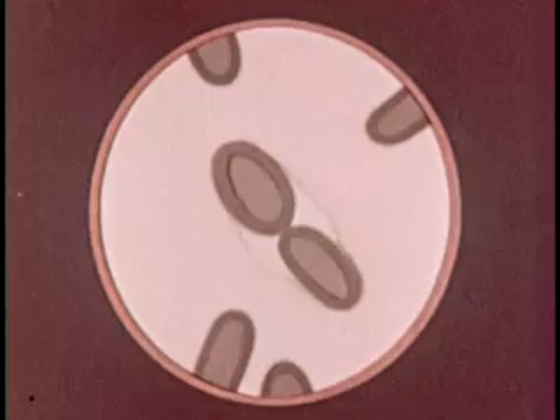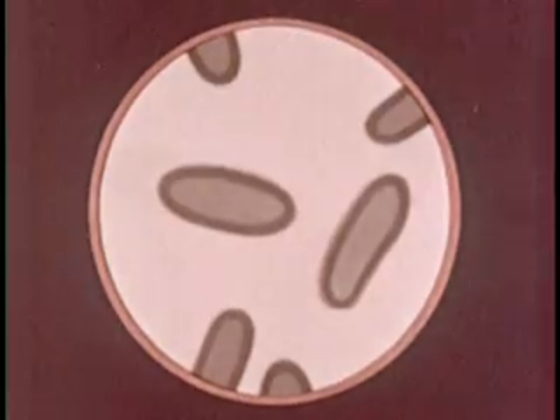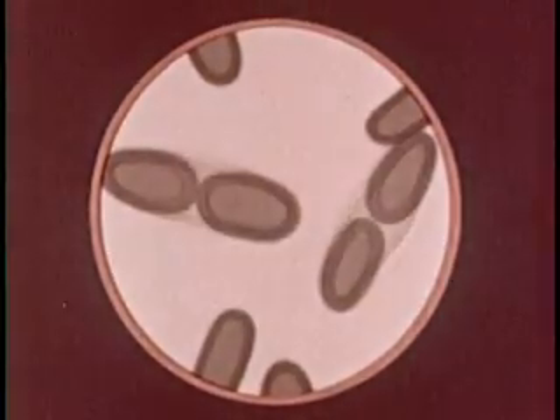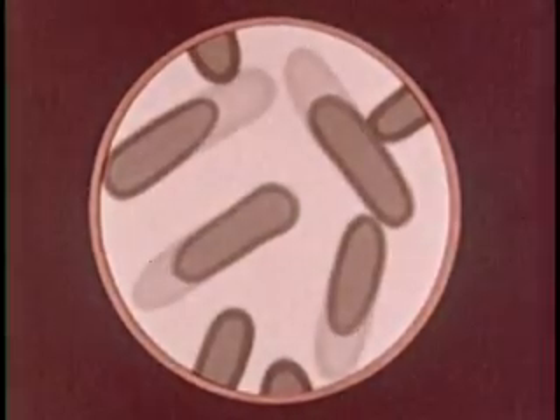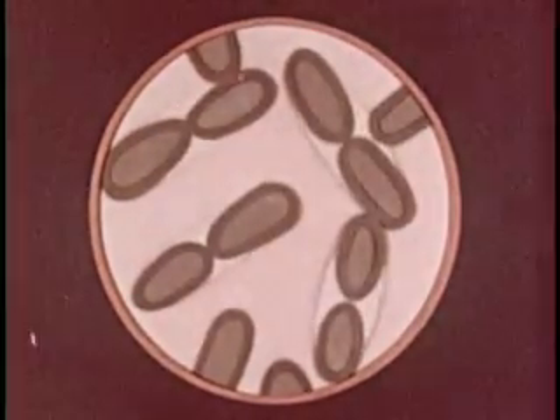The life processes of bacteria are simple. We've already seen how bacteria obtain food. Now we will consider their reproduction, which takes place through simple division of the cells. In drawings, we can see that bacterium cells are continually growing. When a cell reaches maturity, it divides again, and this goes on about every half hour as long as the food supply holds out or until some unfavorable condition slows down or stops their development.